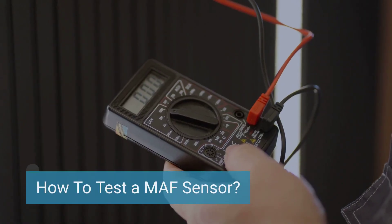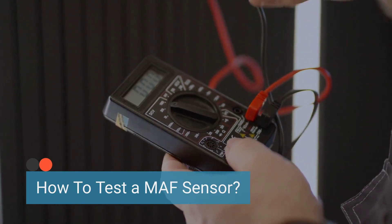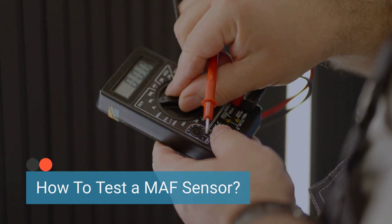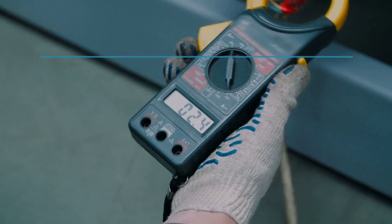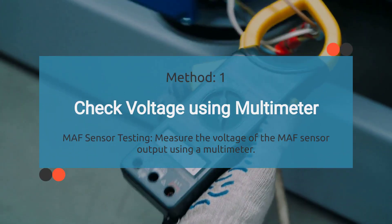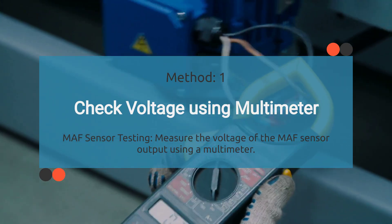To diagnose the faulty MAF sensor issue, you need to ensure that a faulty MAF sensor is the root cause. To confirm the MAF sensor is functioning properly, it needs to be tested. There are different ways to test the MAF sensor. The first test method is to check voltage using a multimeter, where we measure the voltage of the MAF sensor output.